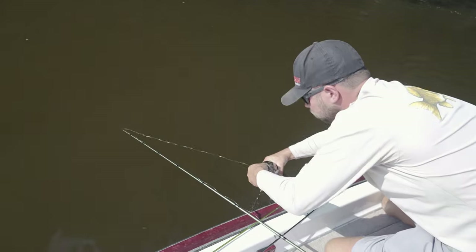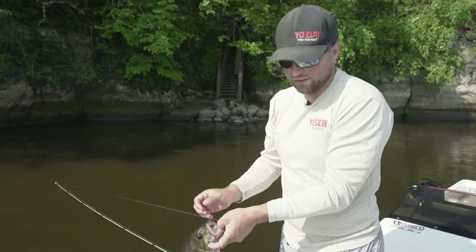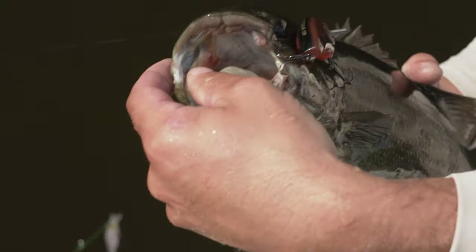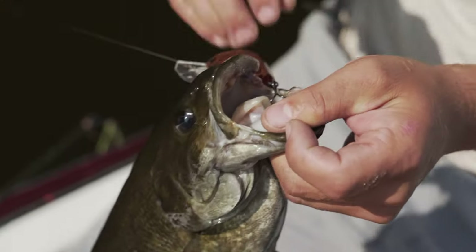Look at that one. Nice fish Casey, that's a dandy. I could have used this one on Saturday when I was out here — that would have been a big help. Right in the mouth, so you got beat up a little bit. I've actually seen it where these smallmouth, I've caught them with their mouths all bloody because they're chasing crayfish so hard on the rocks. I thought that was a crayfish, look at that.